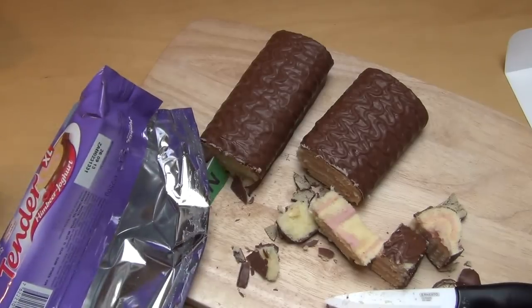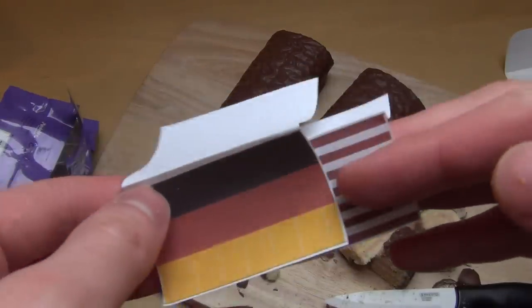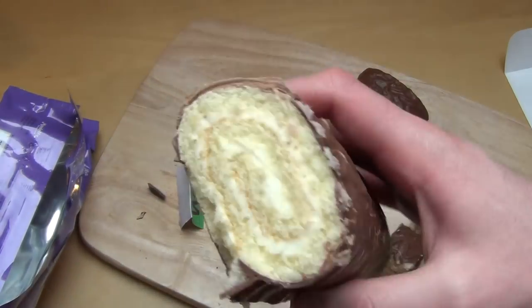Thanks for watching. My milk Tender XL — and that is really XL. So rich. Stemmige Kuchen.